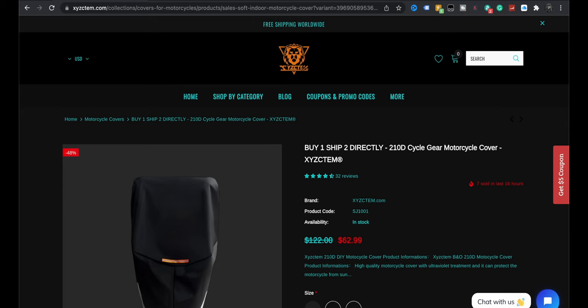So these folks here — I'm not even going to try to pronounce it because I don't even know if it's just a series of letters: X, Y, Z, C, T, E, M. These guys.